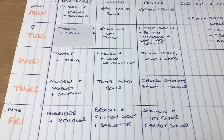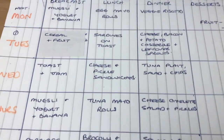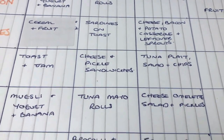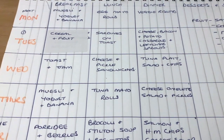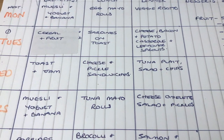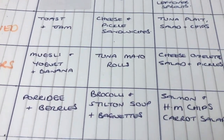It starts on Tuesday with a Frugal Queen in France recipe — I watched her do a cheese, bacon, and potato casserole. We've got cream, we've got bacon, we've got plenty of different cheeses, so I thought I'd have a go at that recipe and use some of those things up. That's Tuesday's dinner, our starting point.